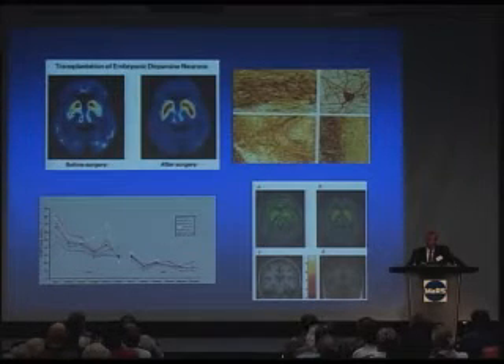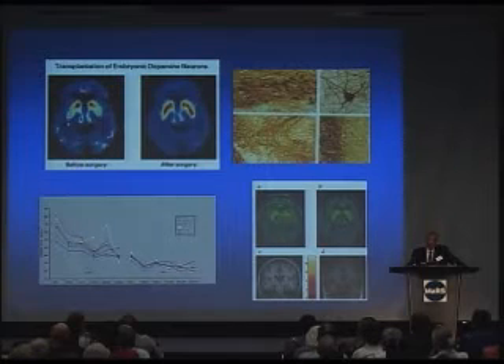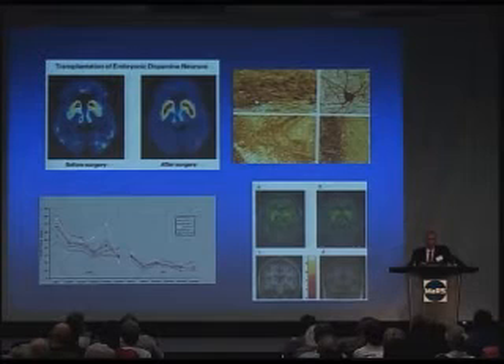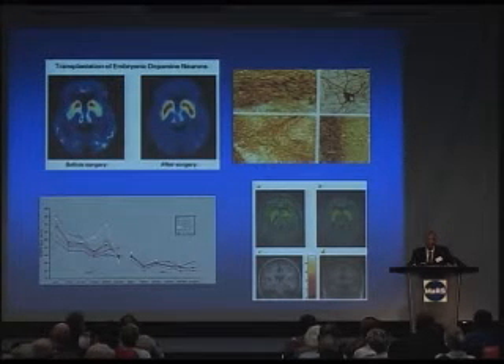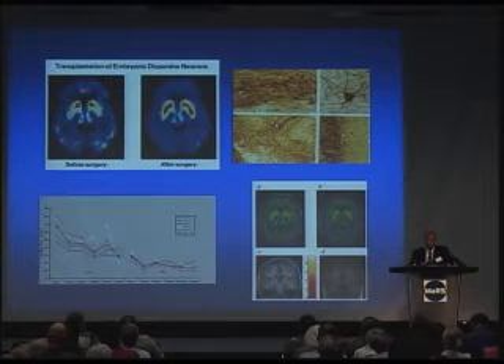This is a PET scan of a patient with Parkinson's disease — normally this region should be bright all the way through. This patient received a fetal transplant in both sides of the brain; this is the motor part, and six months later you see a very remarkable recovery in the PET scan. Another patient died several years after the transplant from other causes. The brown cells here are from the transplant — everything brown is manufacturing dopamine — nice normal-appearing dopamine cells that have grown from the fetal graft and are innervating the host dopamine-deficient brain.